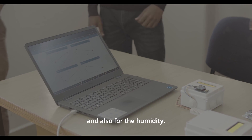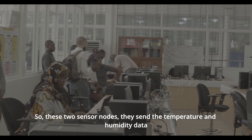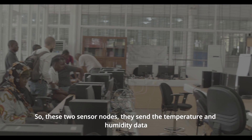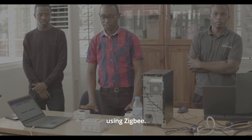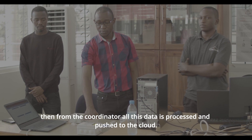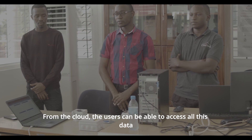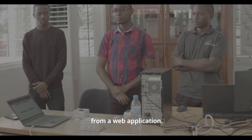We are able to monitor the temperature conditions and also the humidity. These two sensor nodes send the temperature and humidity data using Zigbee to a coordinator. From the coordinator, all this data is processed and pushed to the cloud. From the cloud, users can access all this data from a web application.